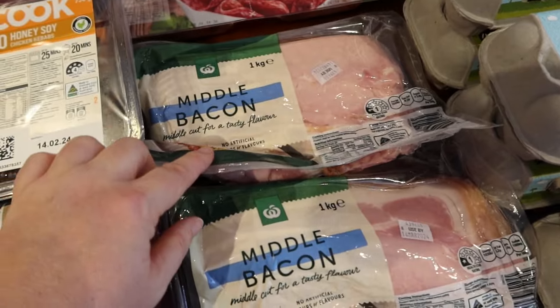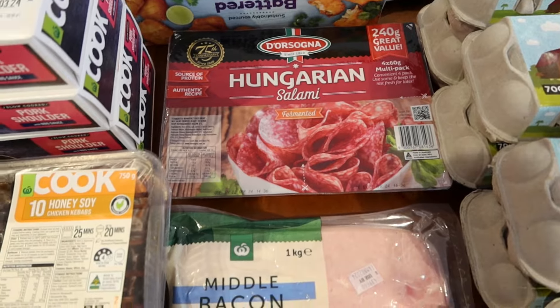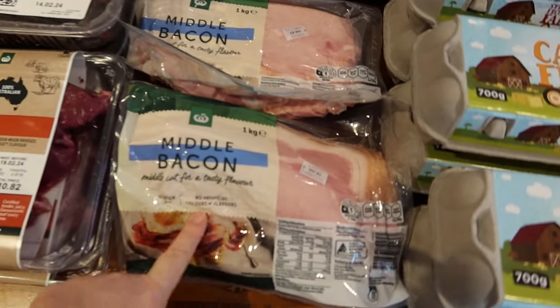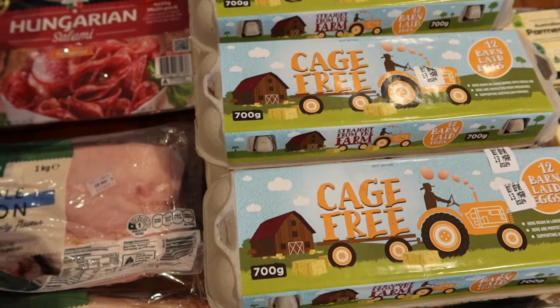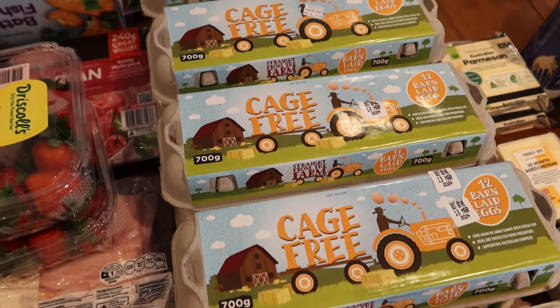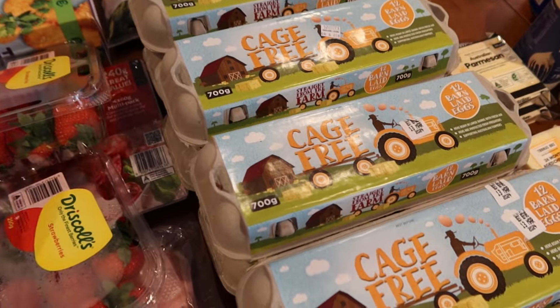Two packets of bacon and one packet of salami — we're doing homemade pita bread pizzas one night, so that'll be for that, and I usually do a bit of bacon for pizza as well. We're just about all out of eggs — onto our last dozen. I eat eggs every single day, as do a few people here. So that's 10 dozen eggs for the two weeks.